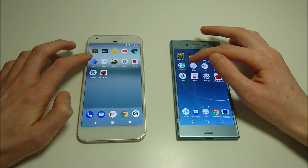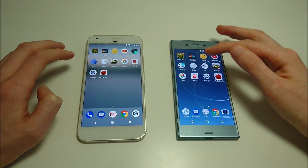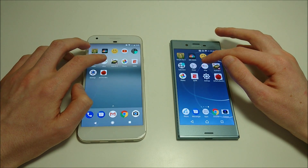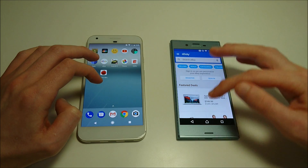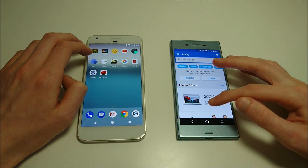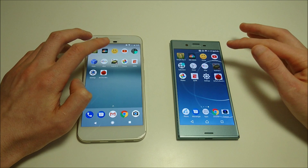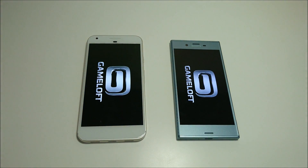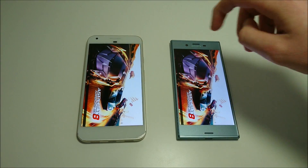Calculator and Clock should be pretty close. Next up we've got eBay — Sony there. And the first game, Asphalt 8.